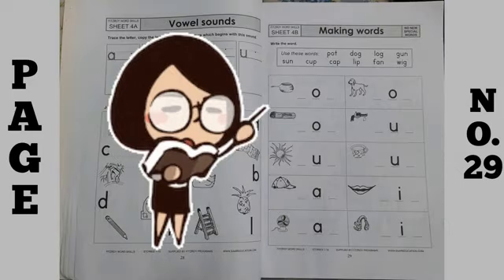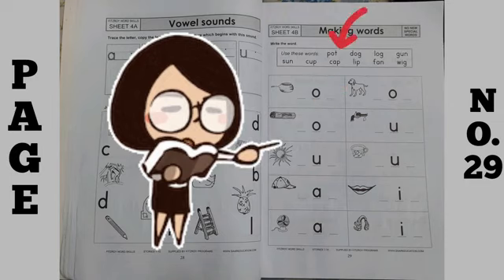Now, move to page number 29. On this page, what you have to do is making words. Pictures are given and some letters are missing — you have to complete them. So, the first one is pot. O is already written; you will write P and T to make pot. Next one is dog. You can take help from the box to complete these words.